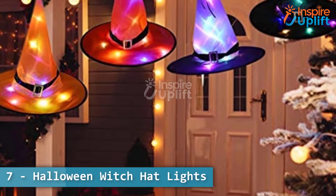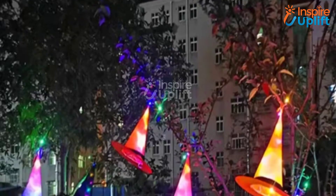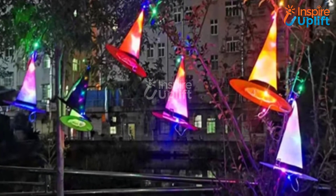At number 7 we have Halloween Witch Hat Lights. You can hang them in your lawn, in the corner of your house, or on the patio. Dazzle your neighbors with these floating witch hats hanging in your front yard trees.